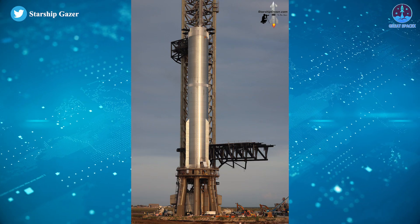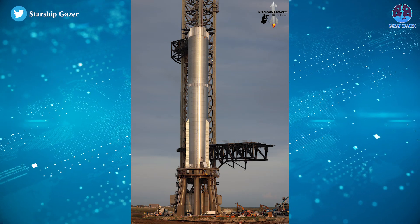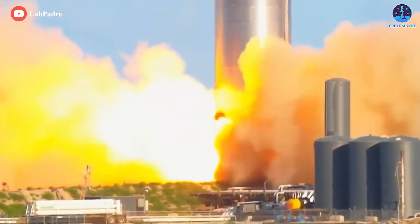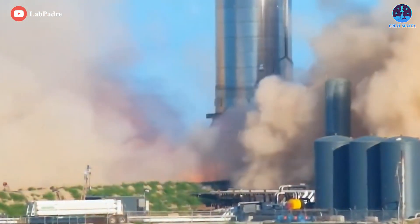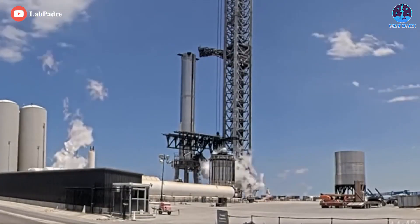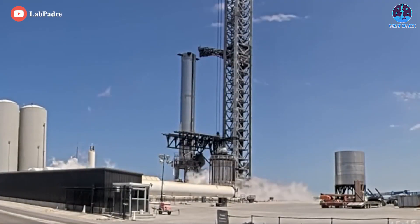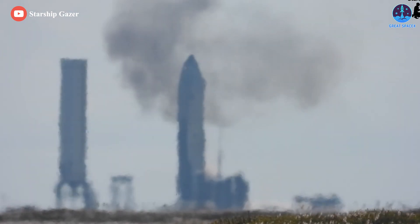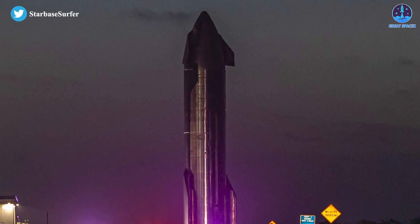In comparison, Super Heavy B7's similar wet dress rehearsal and static fire test campaign will be almost entirely new to SpaceX, save for a single three-engine static fire completed by an outdated booster prototype last year. SpaceX could attempt to static fire Booster 7 for the first time this week. It's unclear if the company will attempt to kick off Ship 24's next round of testing in the gaps between Super Heavy B7's static fire testing, though SpaceX is technically capable of testing Ship 24 and Booster 7 simultaneously.